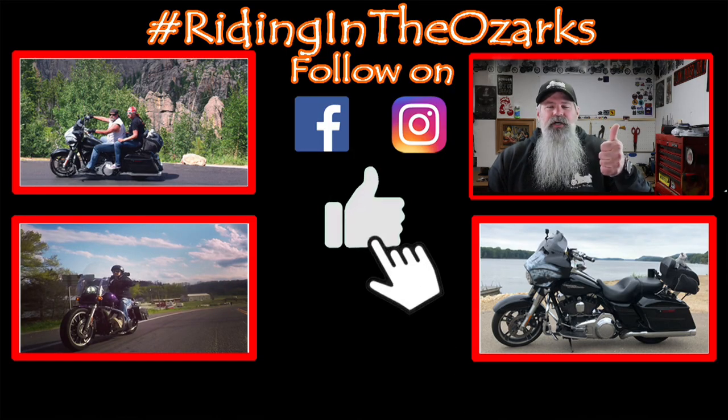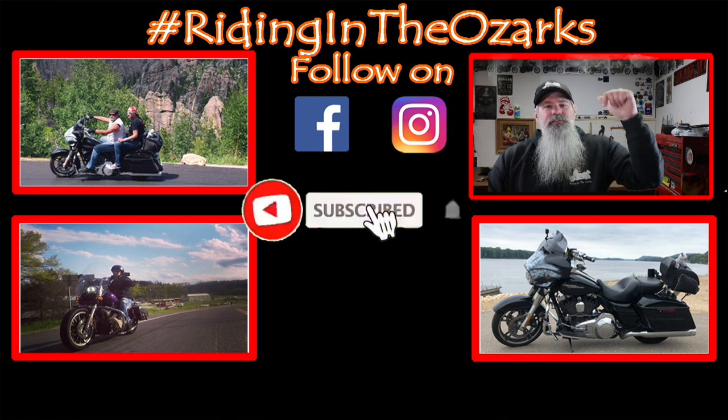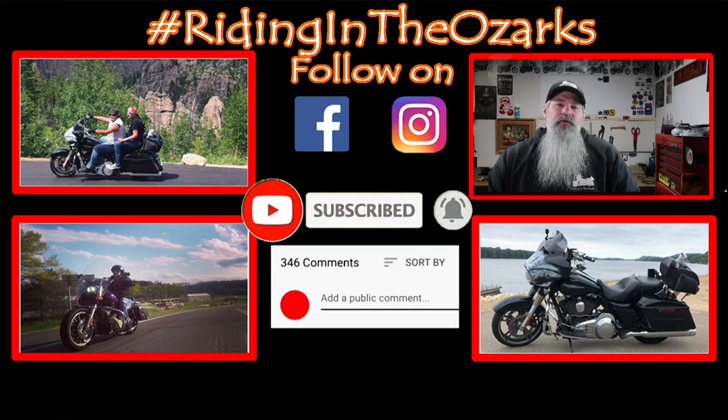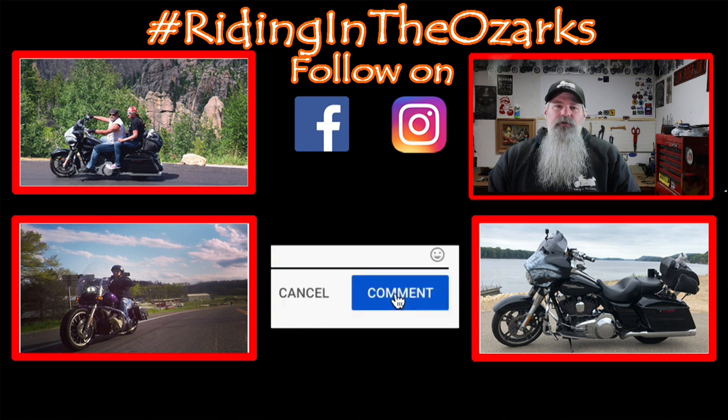I want to say thank you to my current channel members for supporting the channel and allowing me to make content like this. If you would like early access to videos like this, consider joining down below. If you like this video, give it a big thumbs up. Check out the content on my channel, and if you dig it, don't forget to subscribe. Ring that bell to be notified the next time I drop a new video. And as always, thank you for the support — stay safe and keep on riding.